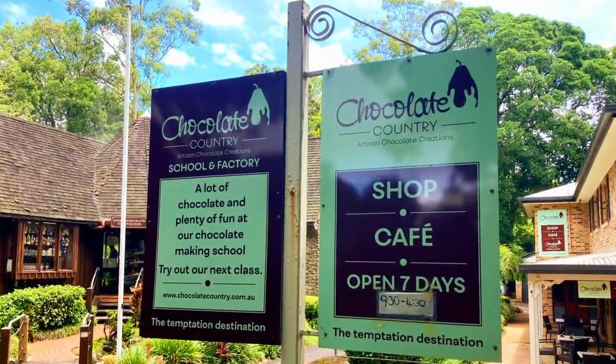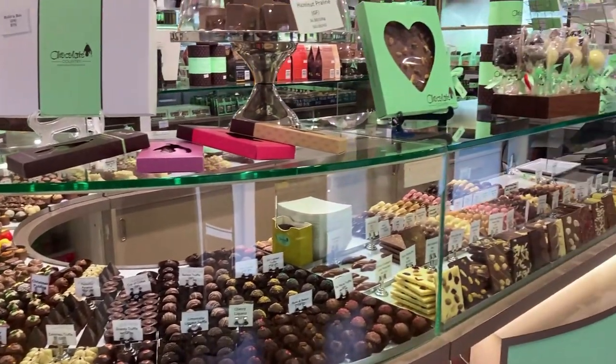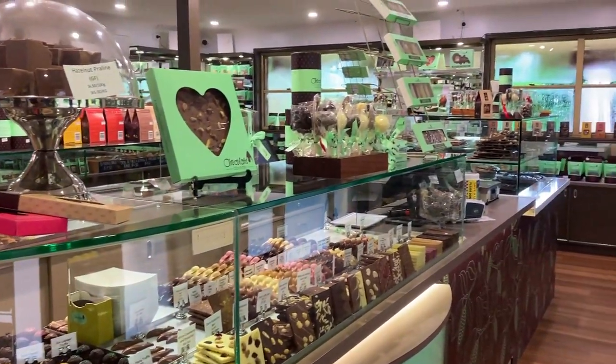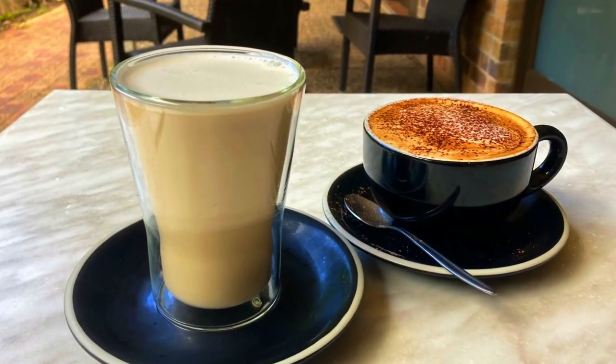At the Chocolate Country Shop you can find a huge selection of luxury Belgian chocolates that have all been handcrafted on site. They also have a cafe that serves coffee and delicious hot chocolate.